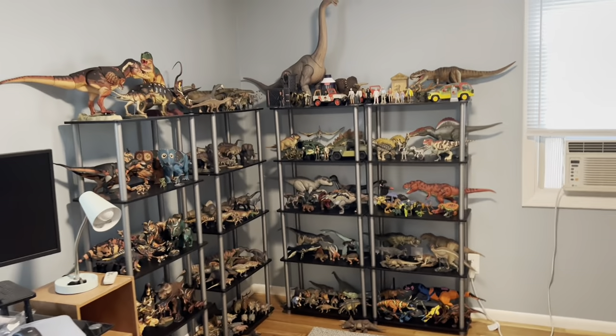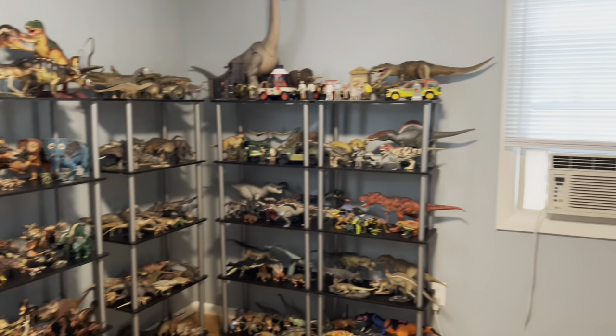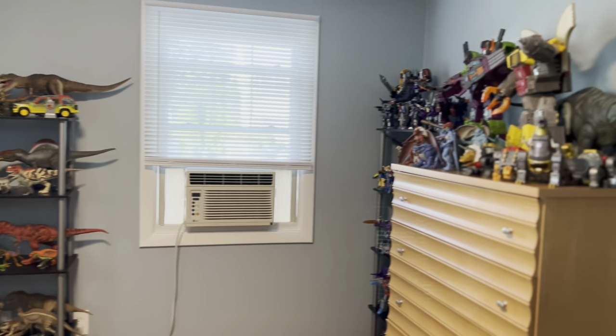I moved about a week ago and finally got a nice collection room set up. It still needs a little bit of work, but we're going to strap in and do a little tour. Grab a beverage of your choice and let's enter my new domain. It's not the most impressive collection on display, but this has been years in the making and I'm really happy how it's coming out.